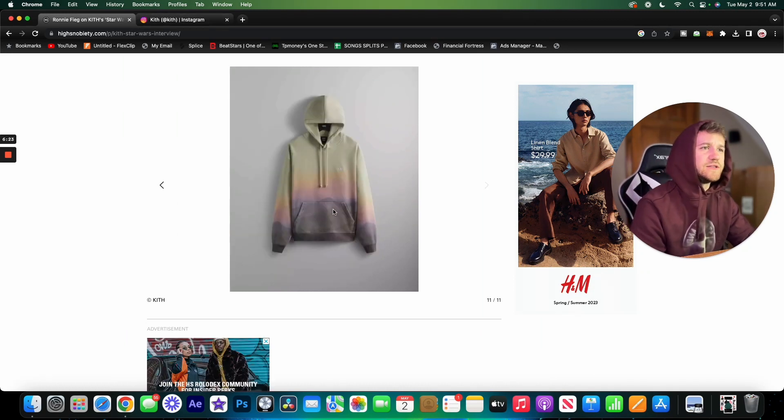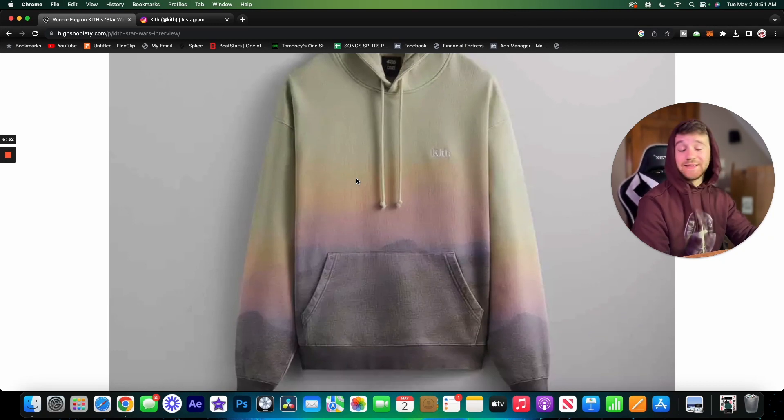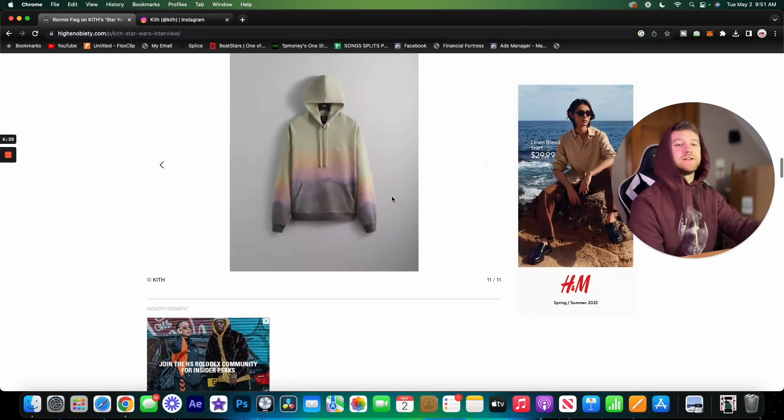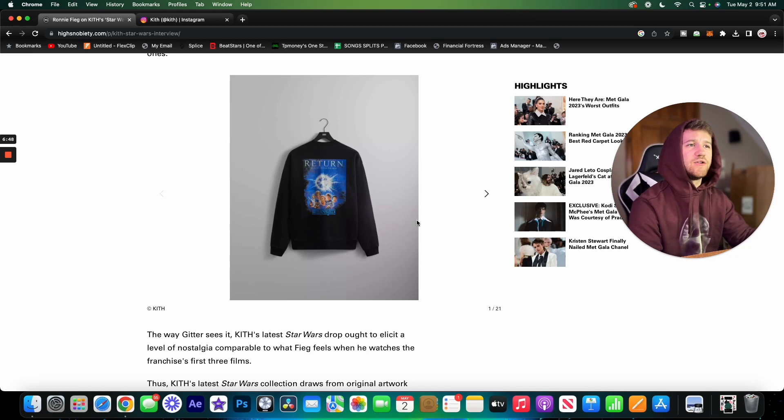The next one I believe is just called the Palace hoodie — it's got this crazy gradient going on. I really, really like this one; I'm a sucker for gradients. It goes from brown to purple to pink to orange to yellow to green almost. These dye jobs are crazy — really good work here.